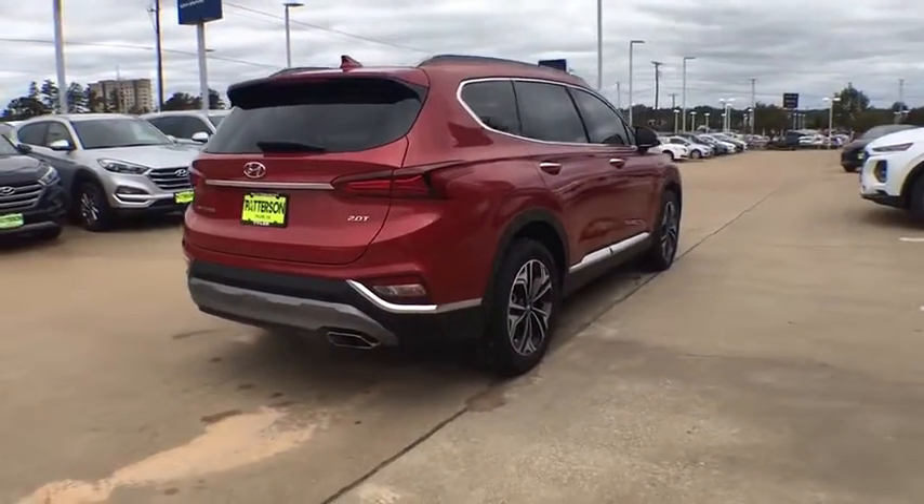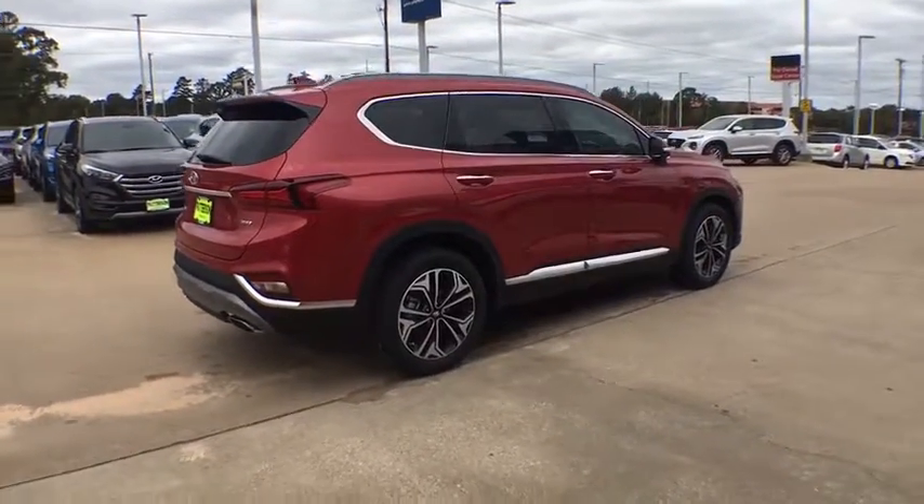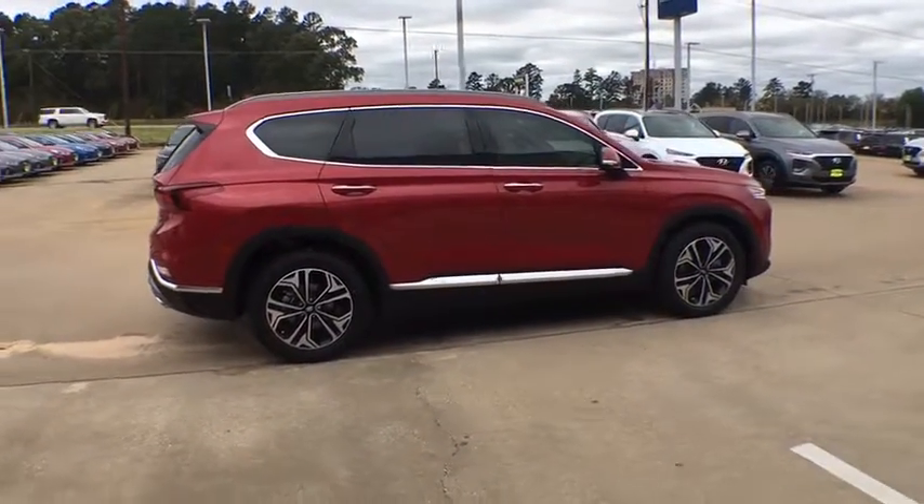Adjustable steering wheel. Power steering. Driver lumbar. ABS four-wheel. Four-wheel disc brakes. Cruise control.